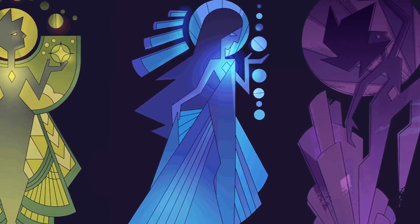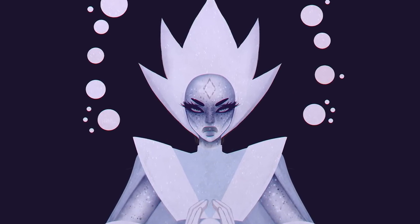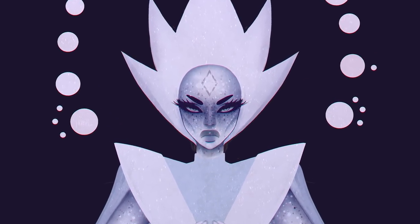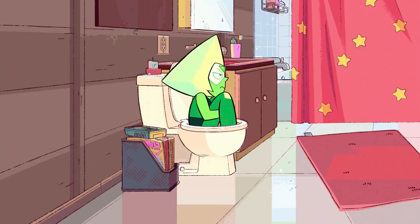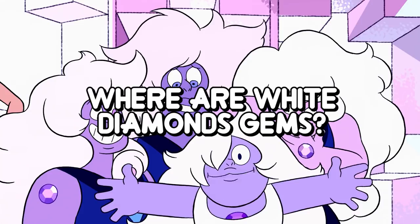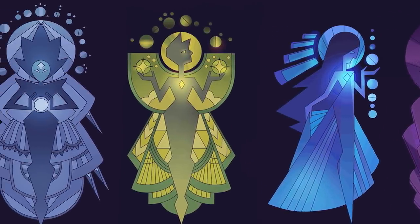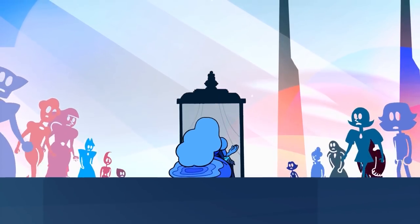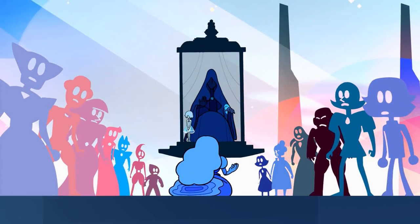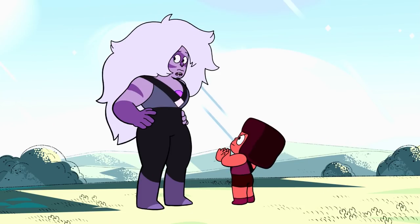You might be quick to notice that I'm missing someone here — that is, of course, White Diamond, the last diamond yet to be revealed. We know so little about her, and that brings me to the point of today's theory: where exactly are her gems? As the supposed leader of the Diamond Authority, with the most colonies out of any of the diamonds, surely we must have seen at least some of her gems by now. But have we seen any gems with the White Diamond emblem on their clothing? Not really, except if you count Amethyst in Gem Heist.